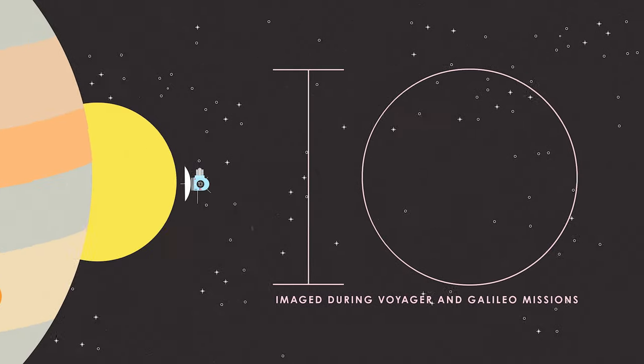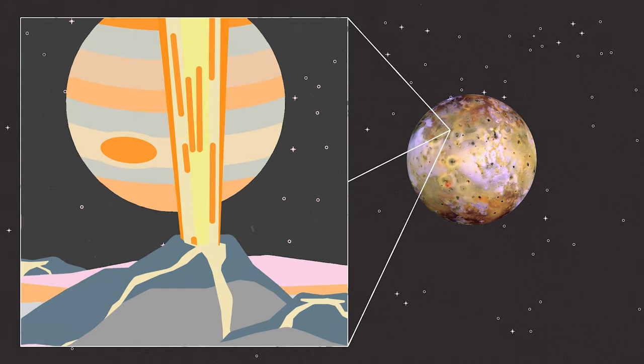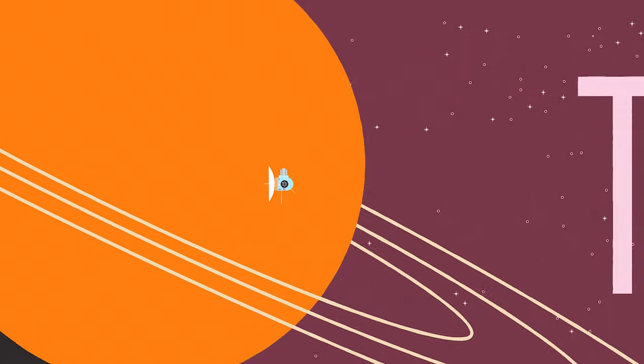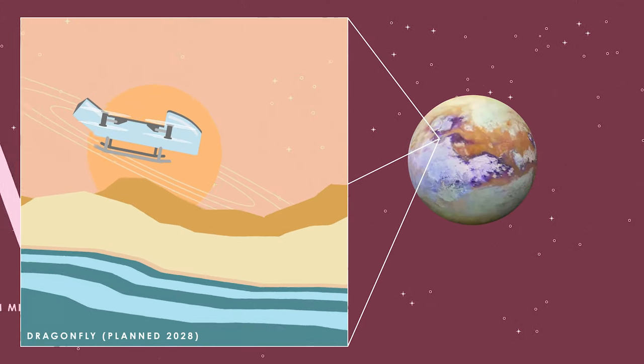RPS has powered missions near Jupiter's moon Io, where over 400 active, fiery volcanoes were discovered. On Saturn's dusty moon Titan, RPS will soon help us explore lakes, oceans, and rivers.